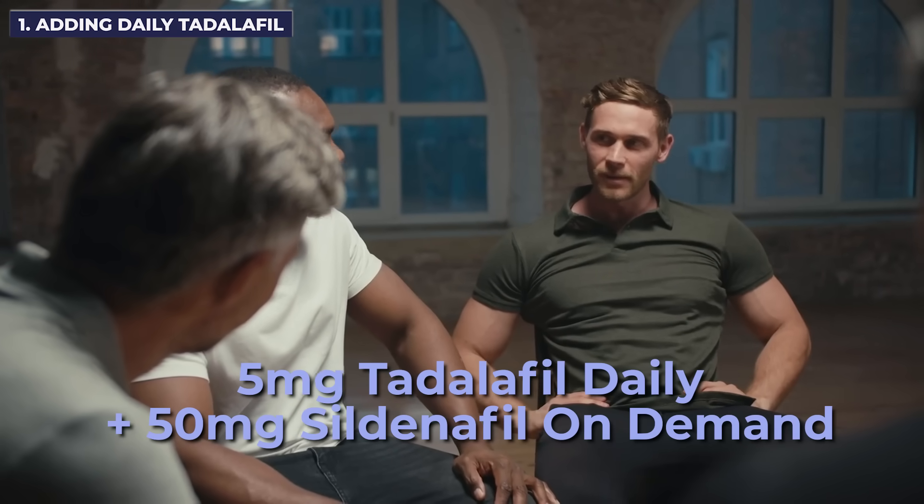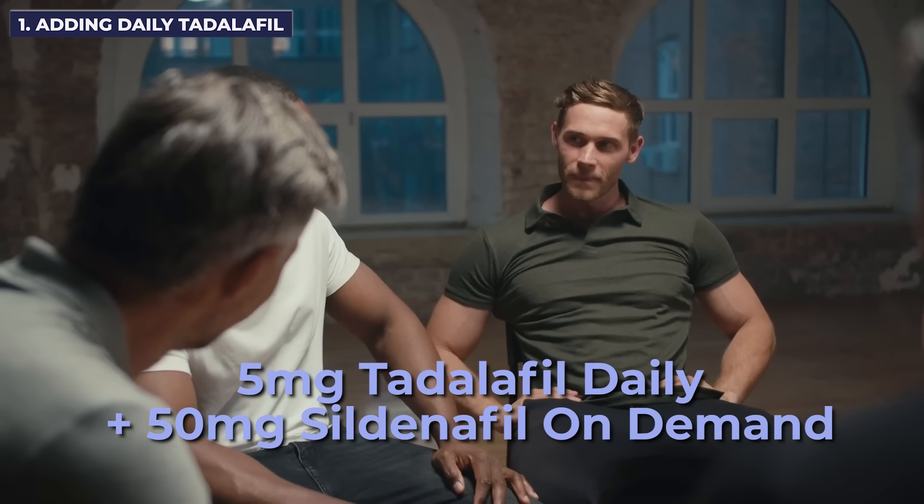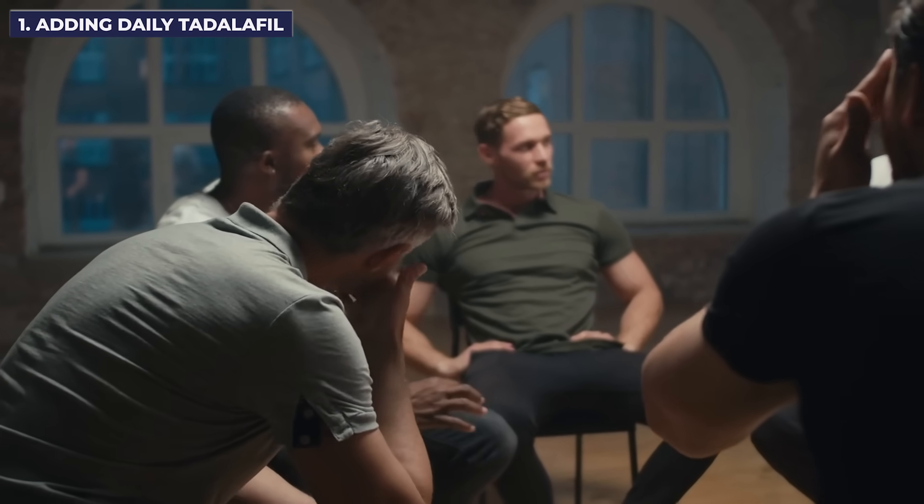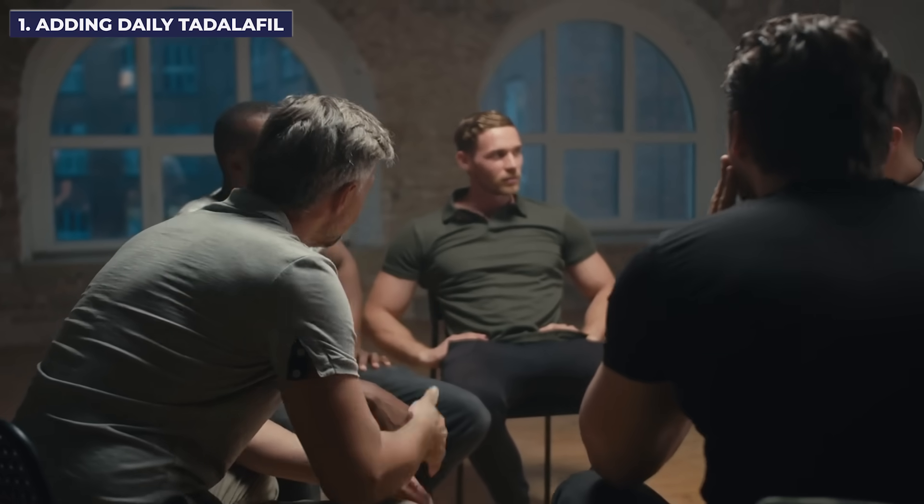One study looked at 180 patients with erectile dysfunction randomly assigned to either take five milligrams of Tadalafil daily with 50 milligrams of Sildenafil on demand, compared to just five milligrams of Tadalafil daily for 12 weeks. The results showed both groups had similar improvements in erectile function based on validated questionnaires. However, combination therapy was actually better for men who had severe erectile dysfunction. If you have severe ED, you're more likely to fail on-demand medications, and this is a great option before having to do more invasive treatment.